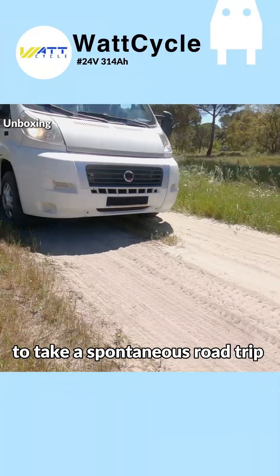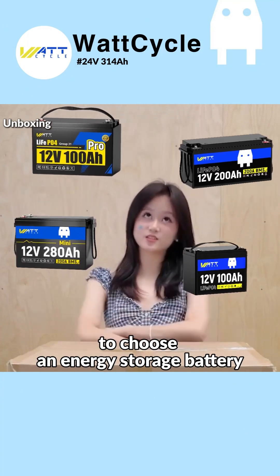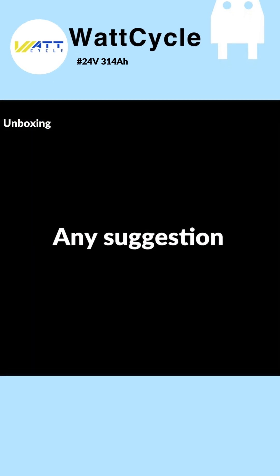I recently bought an RV and planned to take a spontaneous road trip with my family, but I'm really struggling to choose an energy storage battery that can ensure stable power for the trip while also handling high-power daily devices. Any suggestions?